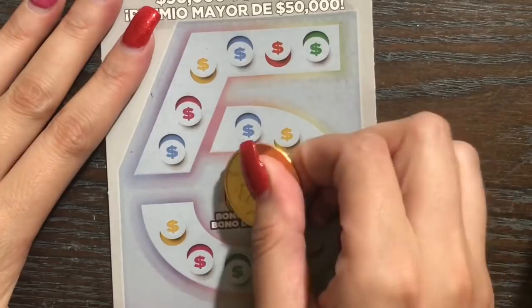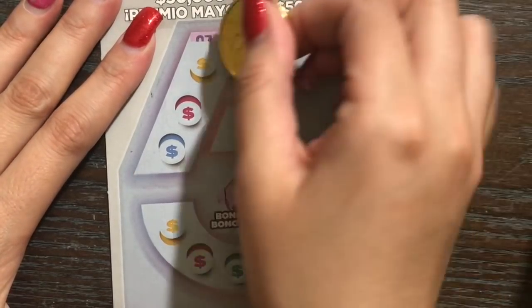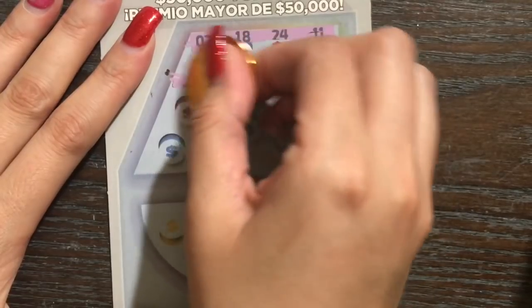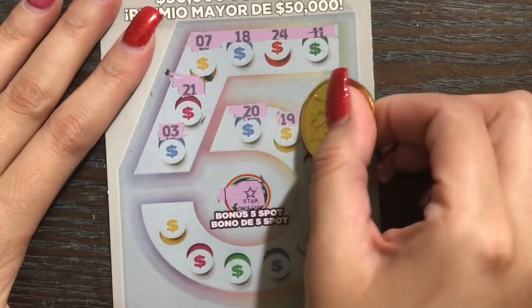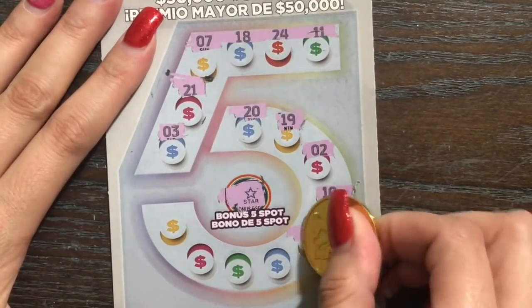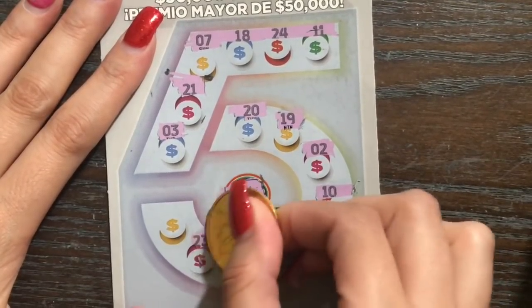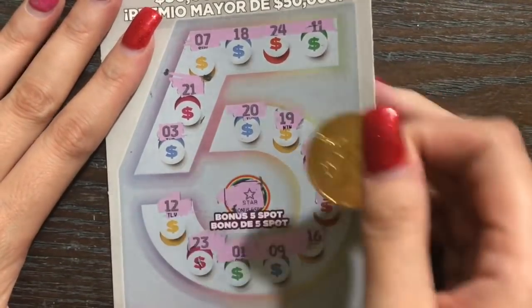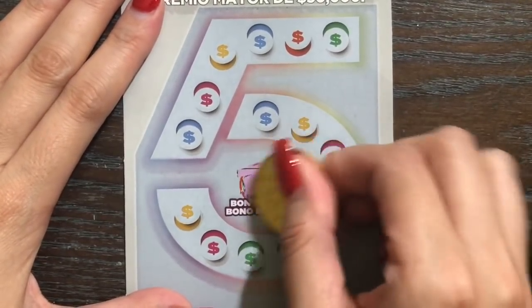Let's try ticket 41, we'll start with the bonus spot this time. We need a money bag — fives or 55 is what we need. Oh, that crazy cat! All right, can we be saved on the Cinco tickets? Can we find a win on the last one? Come on, 50 bucks. Nope.